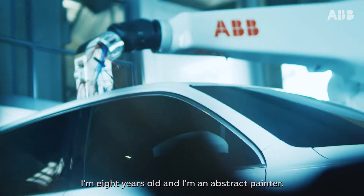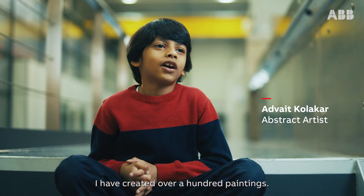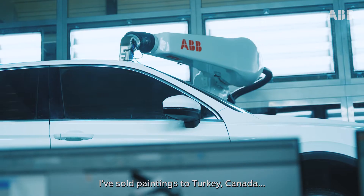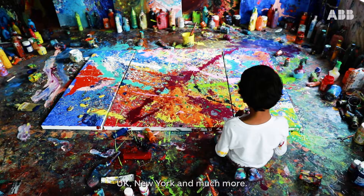I am 18 years old and I am an abstract painter. I have created over a hundred paintings. I have sold paintings in Turkey, Canada, UK, New York and much more.